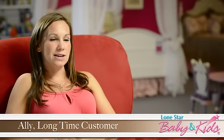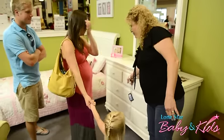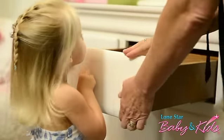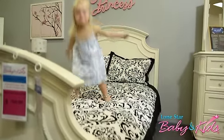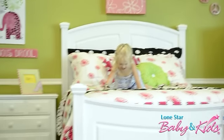We chose Lone Star Baby and Kids because, most of all, it's about customer service to us. We really like stores that have a small family feel and we like coming in. We feel treated like family, and it's also about quality. With furniture, especially when kids are using it, it's important to have good sturdy stuff. We've noticed that all the furniture here is made really well and it holds up well to little and big kids for years, and that was important to us.